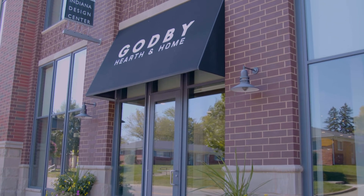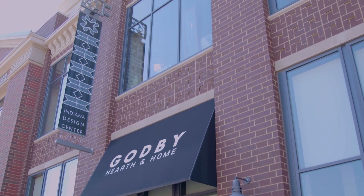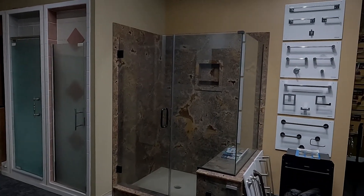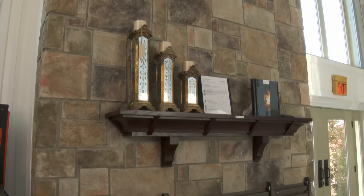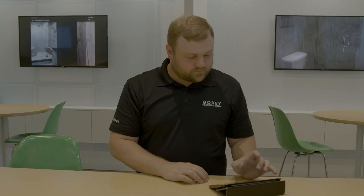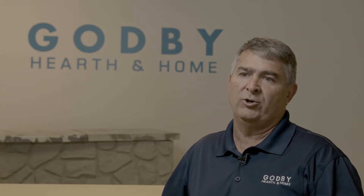We set up this store as a concept store with the idea of educating people and giving them the opportunity to know what the other store looks like, the available product, what they can see. If you walk into our store down there and look at every product, you will walk out not knowing any product. But our sales team is very strong about focusing you on the three or four or five different areas that allow you to really zero in on what you're looking for.